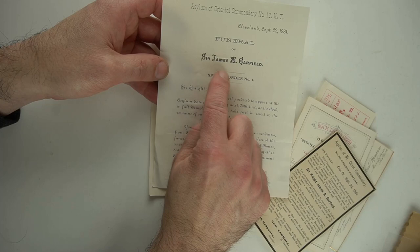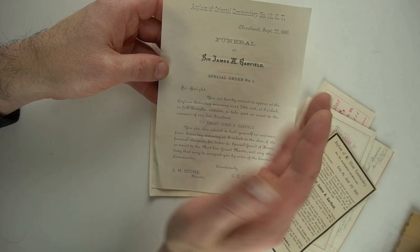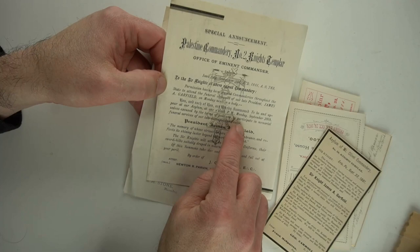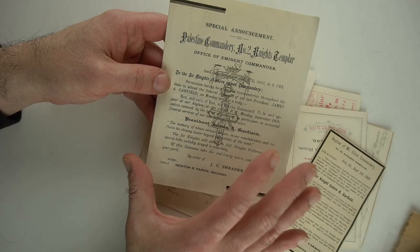These are funeral paperwork for attending his funeral, apparently. It's Sir James A. Garfield, Special Order No. 1, from 1881. I've sold a few of these — not quite like this, but I've sold a few more standardized ones similar to this other one I got for President James A. Garfield. On average, I get about $75 or better a piece.